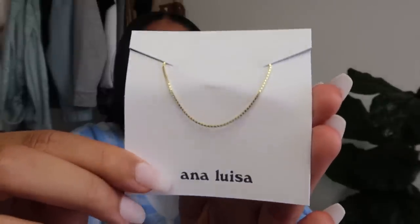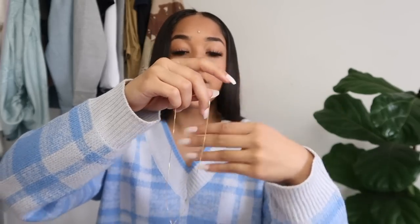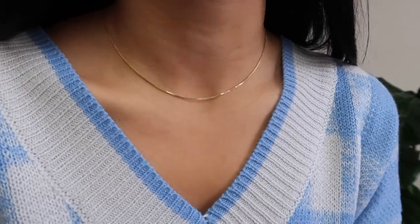The packaging is super cute — you just slide it open and each necklace comes in its own little pouch. I'm going to wear these throughout the video to show how I style them. The first necklace is called Joe Gold — it's a very simple chain necklace, super lightweight, delicate, and dainty, great for layering. It's one of their box chains, 14 karat gold plated on sterling silver, priced at $49.